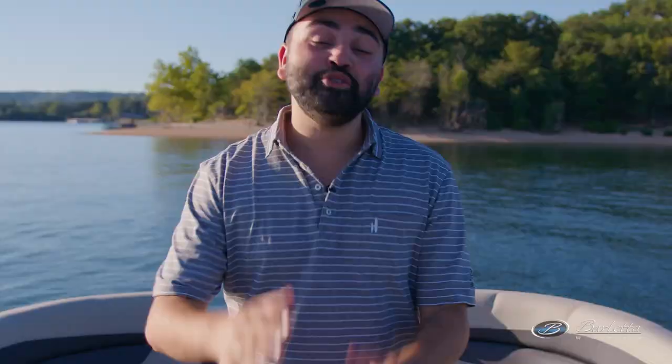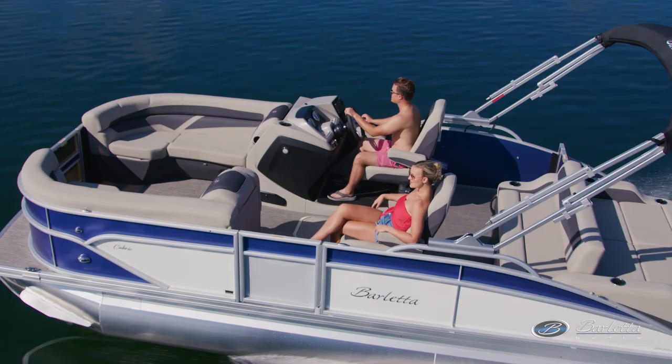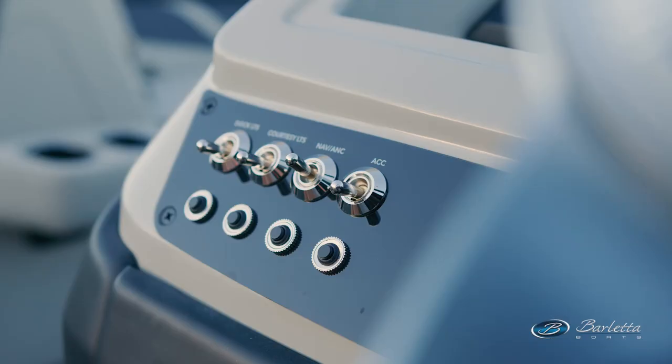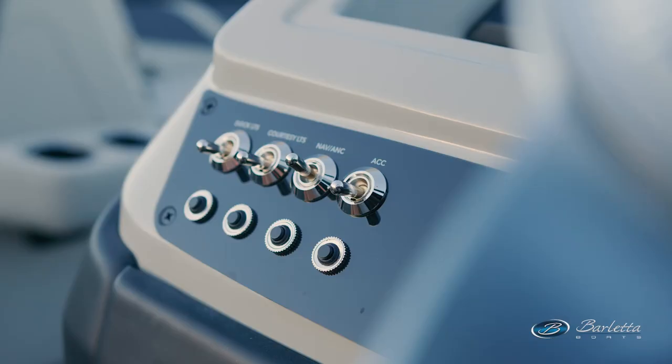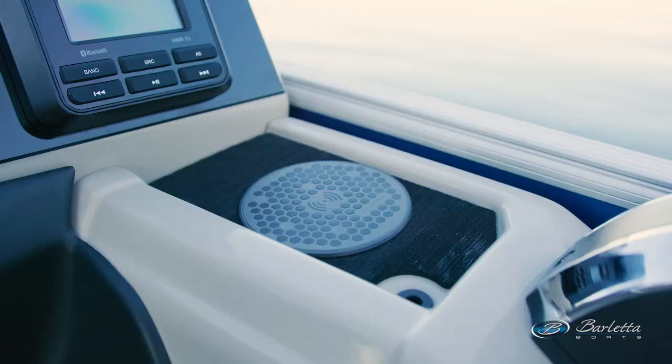New for 2023 model year, we have this amazing Barletta helm. The overall accenting and design of the helm has completely changed. The Cabrillo is now a standard raised helm, which gives you a little bit of a lift over that chaise lounge. You've got a really nice new steering wheel, new stainless steel switches, and a glove box underneath the helm — a little secret glove box where you can throw your keys, your wallet, whatever else you want. And there's also a new wireless phone charger at the helm.